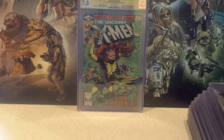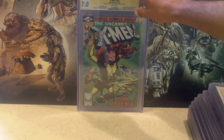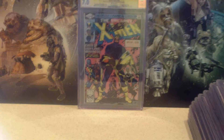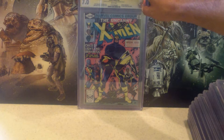Next up is Uncanny X-Men No. 135 — this is when Jean Grey became the Phoenix and then Dark Phoenix, losing control. Came back a 7.0. Next up is X-Men No. 136, where Phoenix dies — one of the bigger deaths in the Marvel Universe. She came back but died again. That's what it is with comic book heroes — they come and go. Hopefully they'll bring her back. They brought back a young Jean Grey from the past, but I'd like to see the original one return. Hopefully one of these years she may. This came back at 7.0.